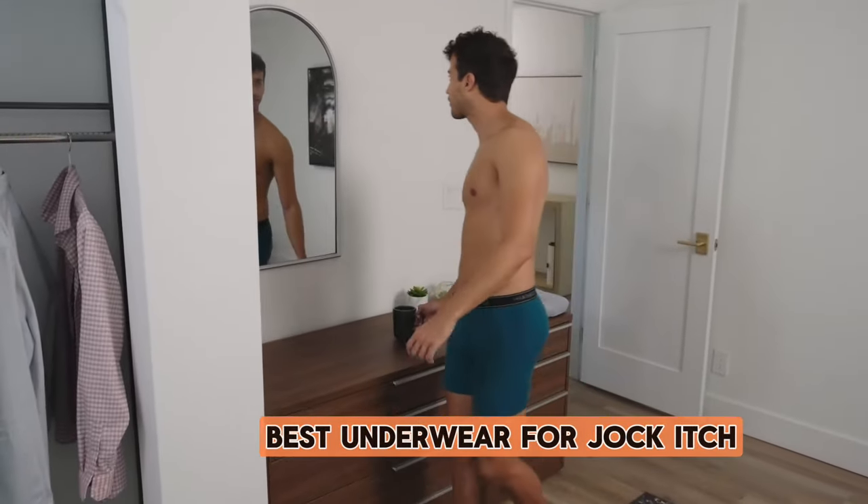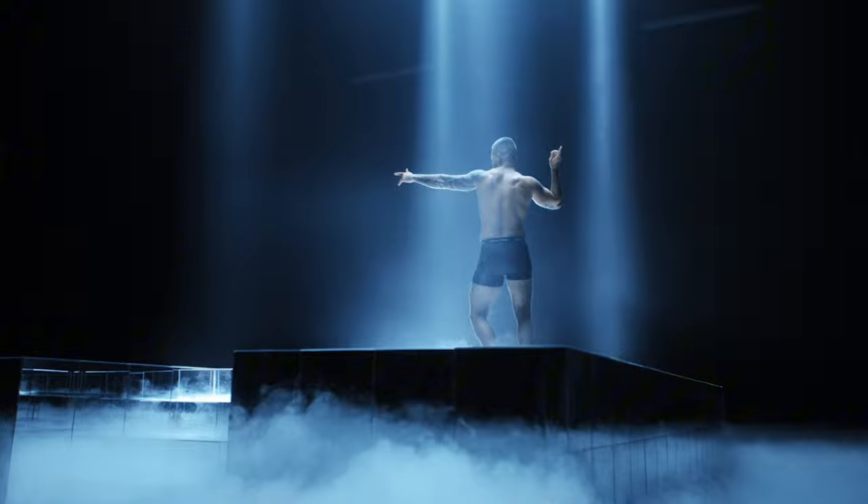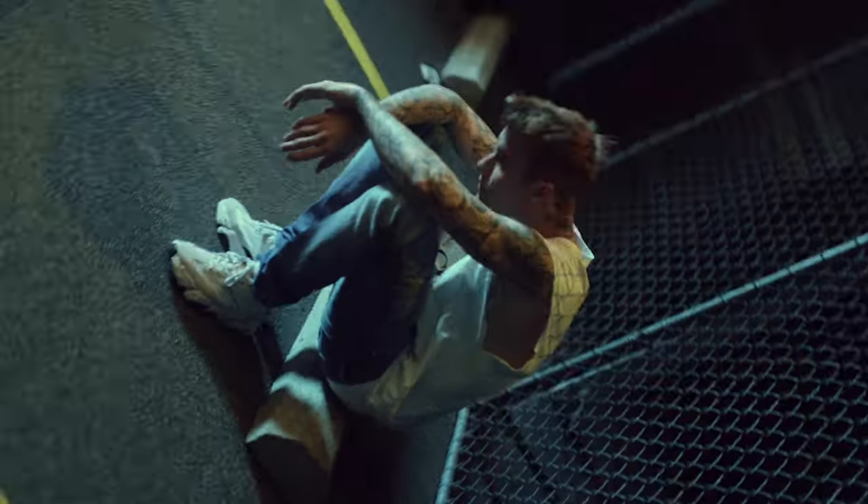Welcome, everyone. If you've been dealing with the discomfort of jock itch, you're not alone. In today's video, we're diving into a topic that often goes unaddressed: the best underwear for managing and preventing jock itch.